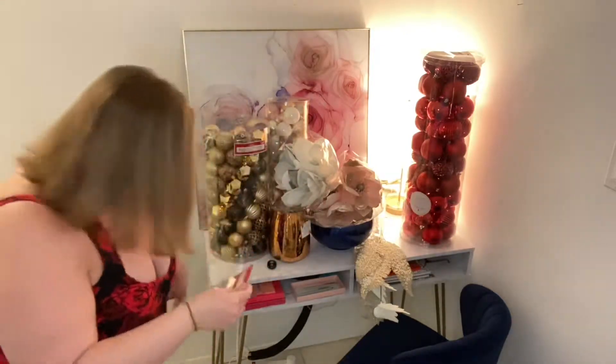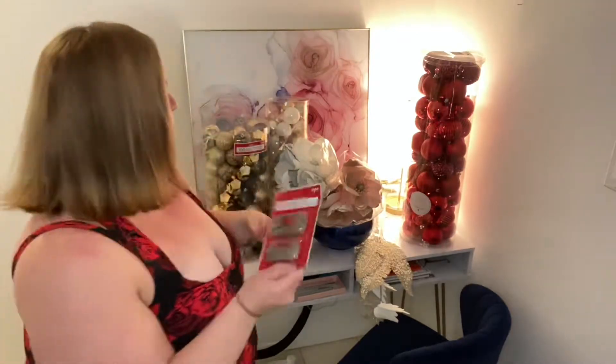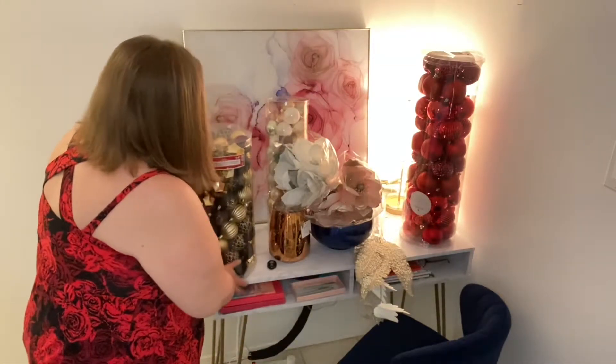I did buy two packages of new hooks because mine were all tattered and icky. I thought I would do this quickly before I head out to the grocery store because we're doing homemade pizzas tonight.